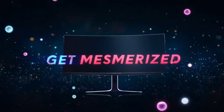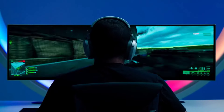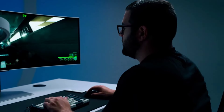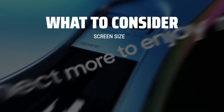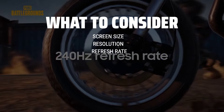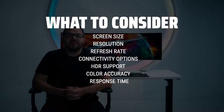The best OLED monitors is probably one of the most highly anticipated tech releases of the year, offering unparalleled picture quality in vibrant colors for an immersive viewing experience. When choosing the best OLED monitor for your needs, it's important to consider factors such as the screen size, resolution, refresh rate, and connectivity options.